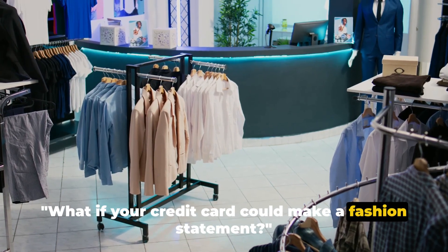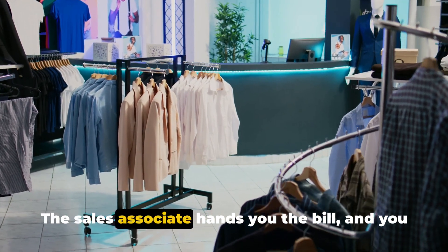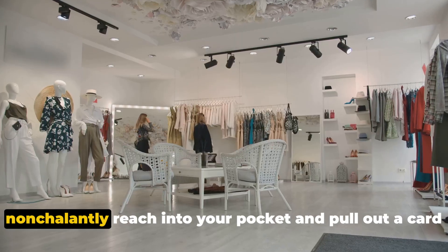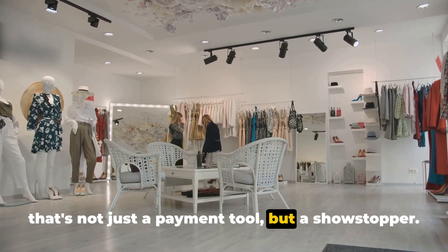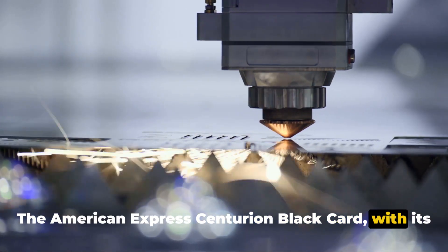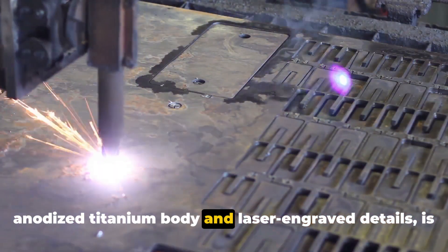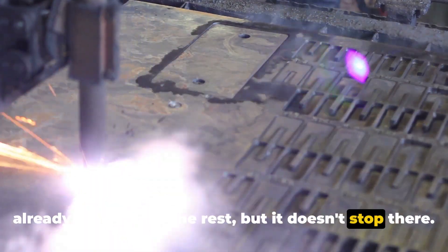What if your credit card could make a fashion statement? Picture it — you're at a high-end boutique, the sales associate hands you the bill, and you pull out a card that's not just a payment tool but a showstopper. The American Express Centurion Black Card, with its anodized titanium body and laser-engraved details, is already a cut above the rest.